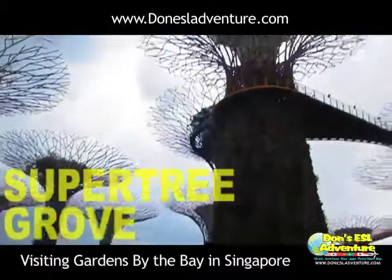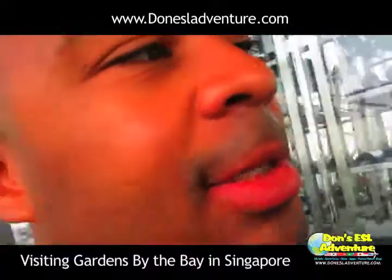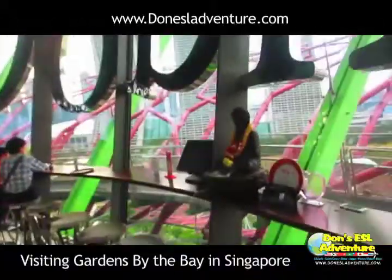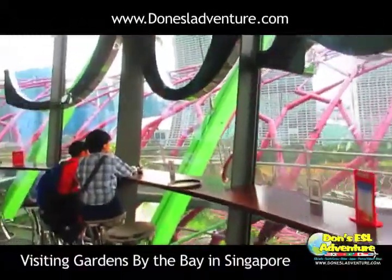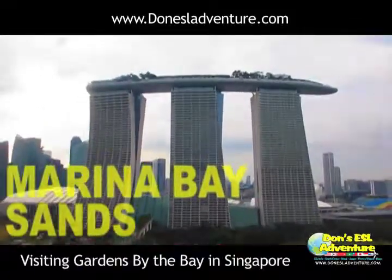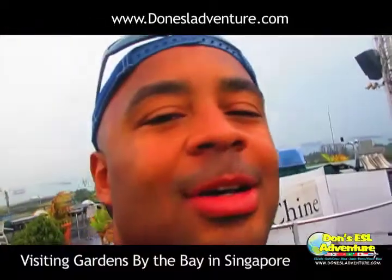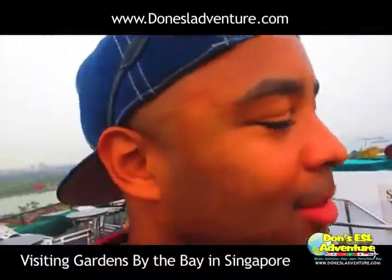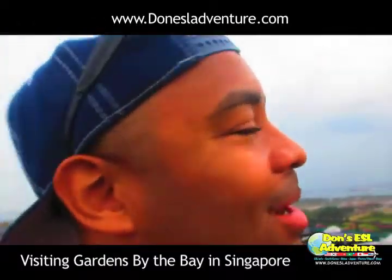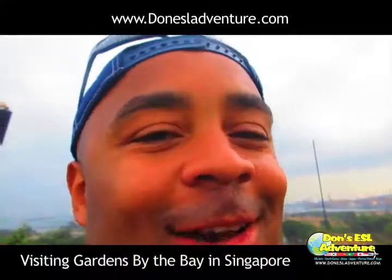And last on my list was the trip to the iconic Super Tree Grove. Just made it to the top of one of the tall trees here in the garden. I made it to the top of the Super Tree at Gardens by the Bay in Singapore. I'm about to give you a complete 360 view of Singapore right now. Check it out.